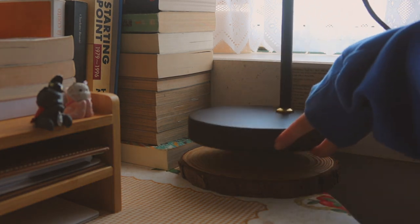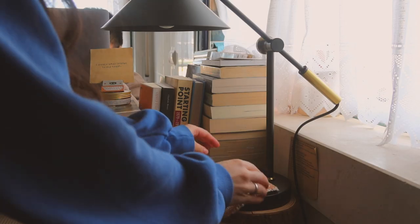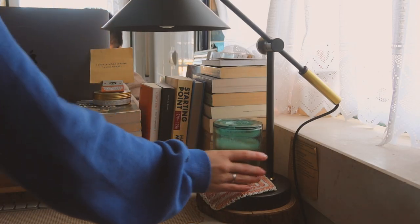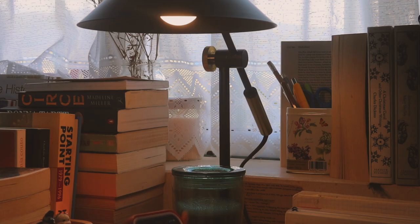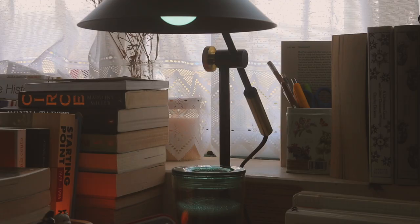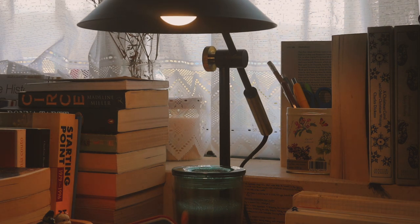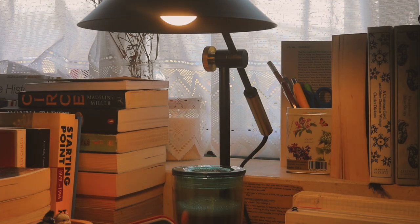Another mindful purchase I made for this space is my lamp, which I like to use in the evening or whenever I rise before the sun. My favorite part of this lamp is the bulb, which is a smart light that adapts to my sensitive eyes so I can make it as dim as I want. And usually I want it pretty dim.